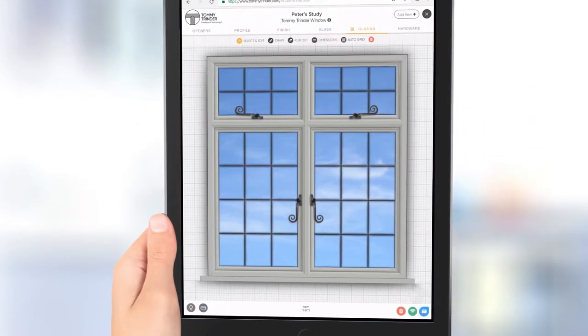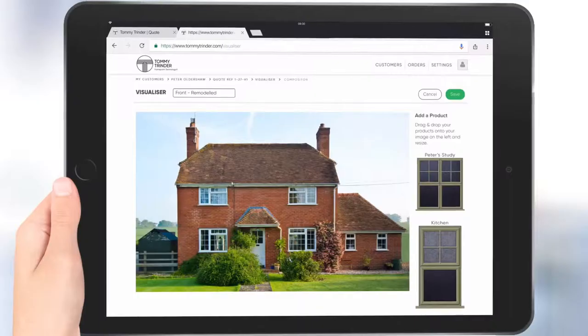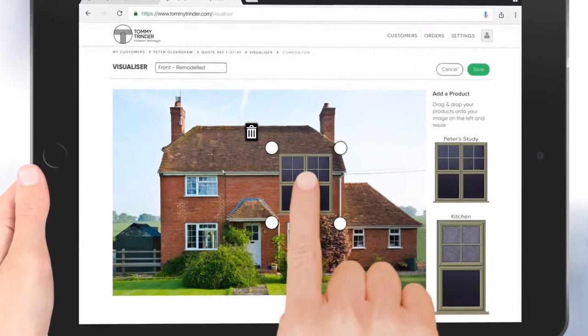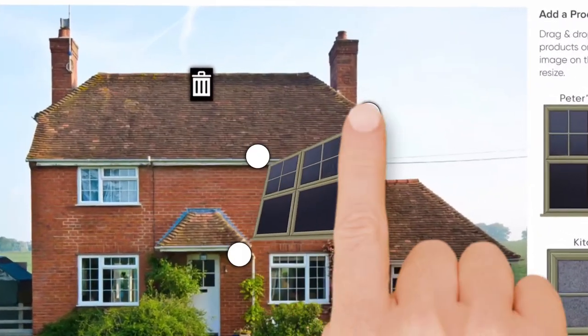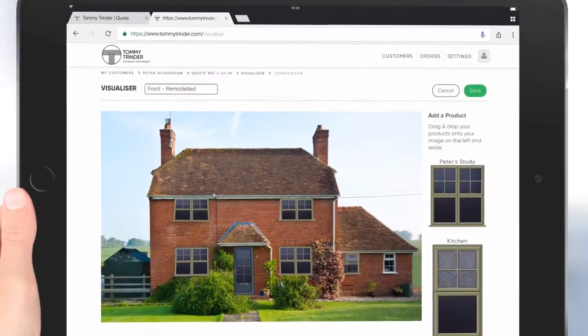It really takes out the guesswork. It's looking great. I'm just trying to imagine what it's going to look like on the house. Sure, well let me show you. With a few clicks we can superimpose your designs onto a photo of your house so you can immediately envisage your new windows and doors in situ.